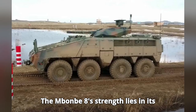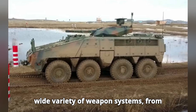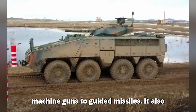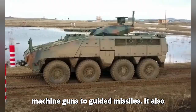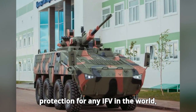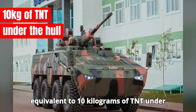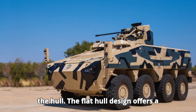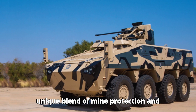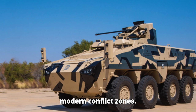The Mbom 8's strength lies in its versatility. It can be equipped with a wide variety of weapon systems, from machine guns to guided missiles. It also has one of the highest levels of protection for any IFV in the world, being able to withstand explosions equivalent to 10 kilograms of TNT under the hull. The flat hull design offers a unique blend of mine protection and vehicle stability, which is critical in modern conflict zones.